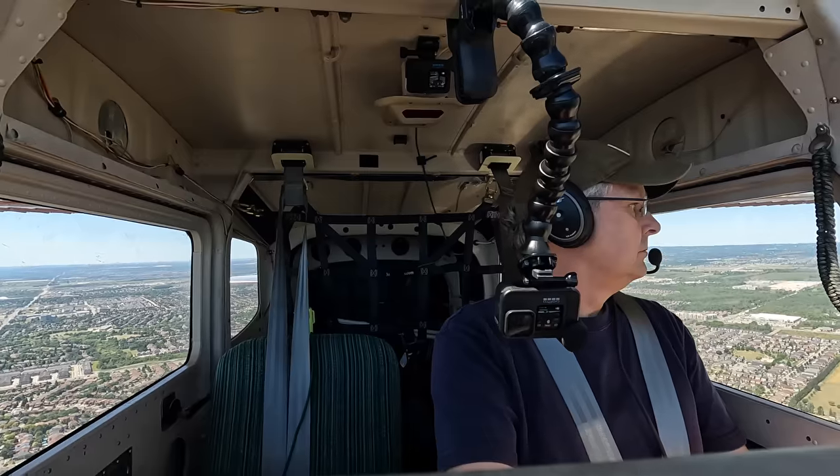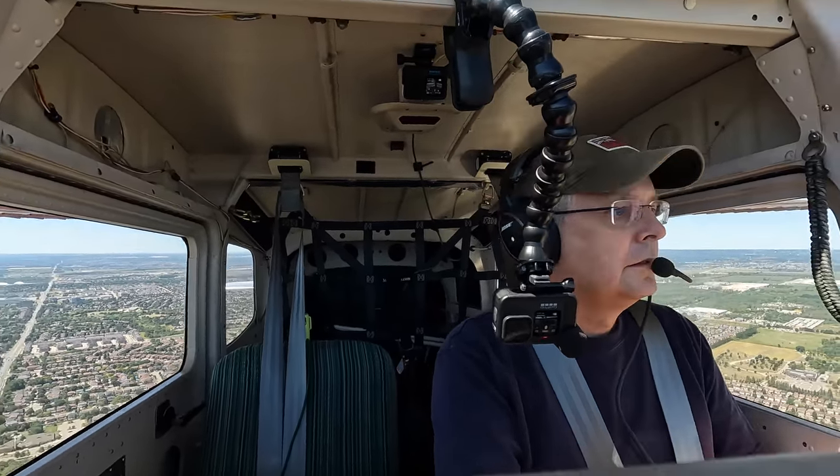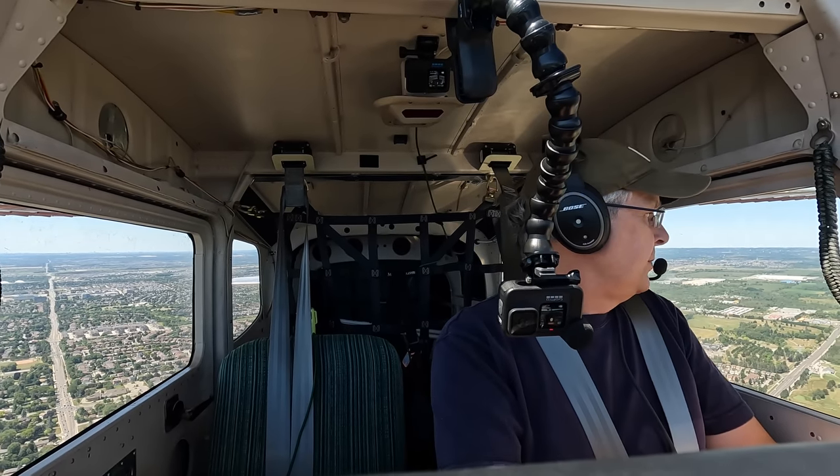Mike Victor Uniform, tower number one now — I have you in sight, and in about one mile you can start your left base. Turn base one mile, Mike Victor Uniform.